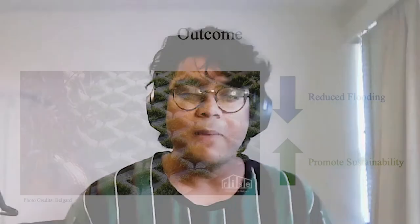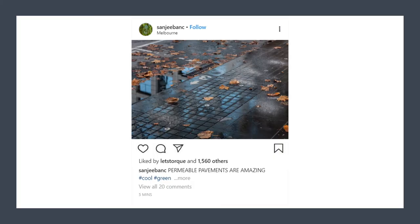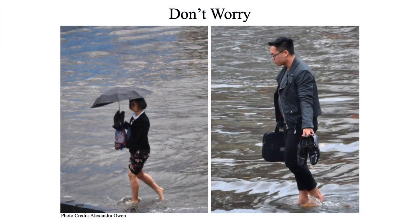In conclusion, despite its high costs, permeable pavements reduce flooding, they promote sustainability, and are a key design for our water-sensitive future. That also means no power outage — I can go back to using my internet, my phone, and most importantly, check my Instagram feed. This also means you don't have to worry about your shoes getting wet anymore.